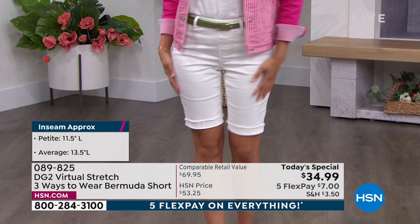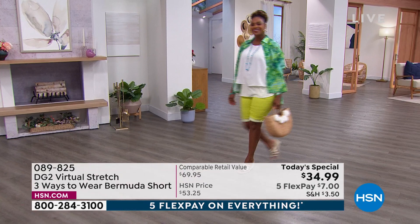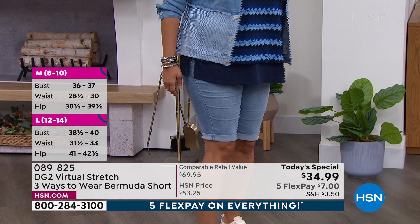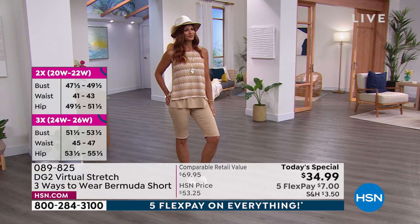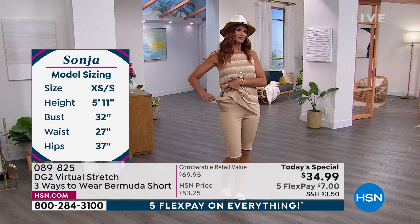The waistband is so gentle but holding me in — no sags, no bags, just pure performance. This is a miracle at $34.99, and even more with five flex pays. There's inflation, but DG2 today says take a vacation, don't worry about inflation — do some retail therapy. I always feel better when I buy something cute. It's funny — you get so excited about buying pants. With almost 18 million jeans sold here at HSN, no one got to try them on the first time. That gives you the confidence to try tonight.